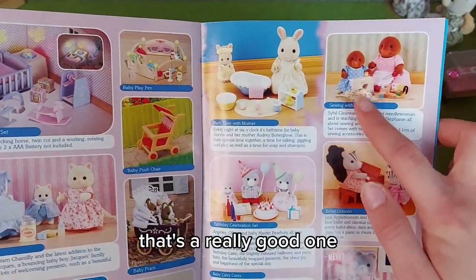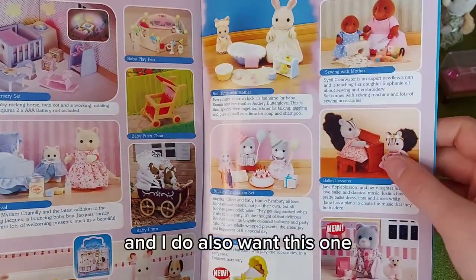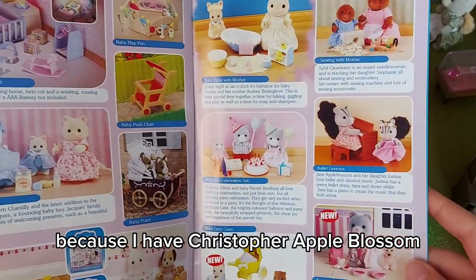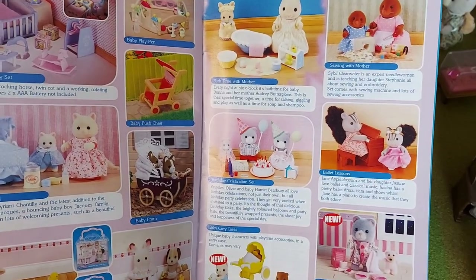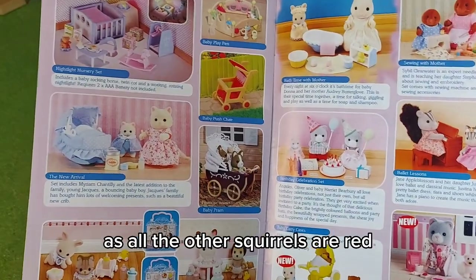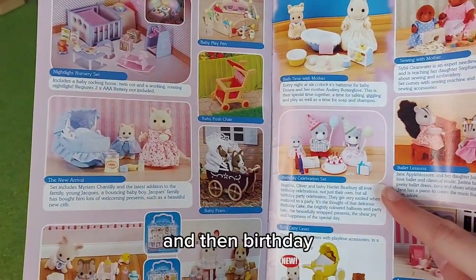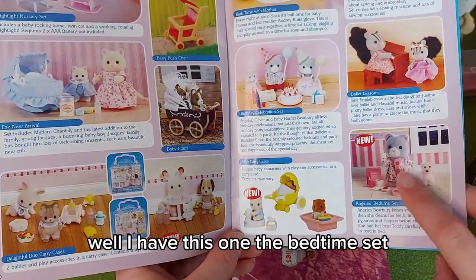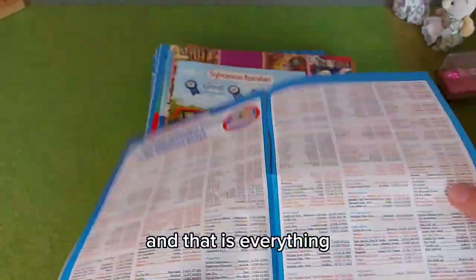Sewing with Mother — that's a really good one; it's really rare now. I also want this one, the ballet lessons, because I have Christopher Appleblossom who came with the watermill bakery but he's all alone — he's the only gray squirrel, so I'd like him to have a family, as all the other squirrels are red. I feel like he might be lonely. And then birthday, and then the carry case babies — I have the bedtime set. And that is everything in this catalogue.